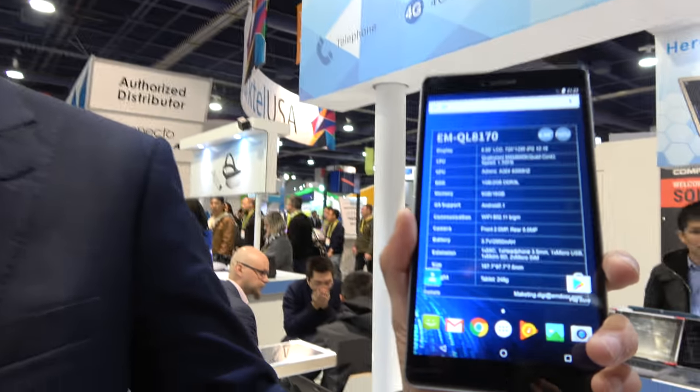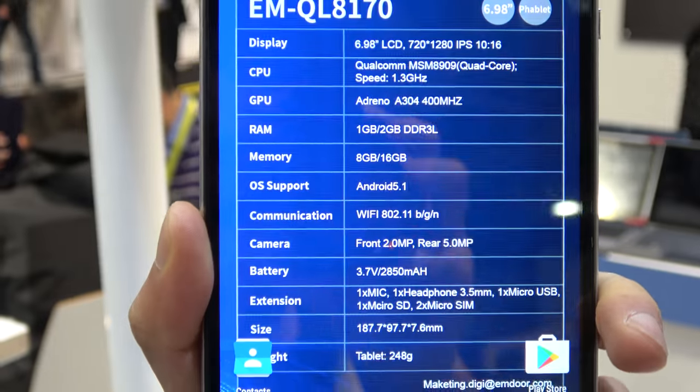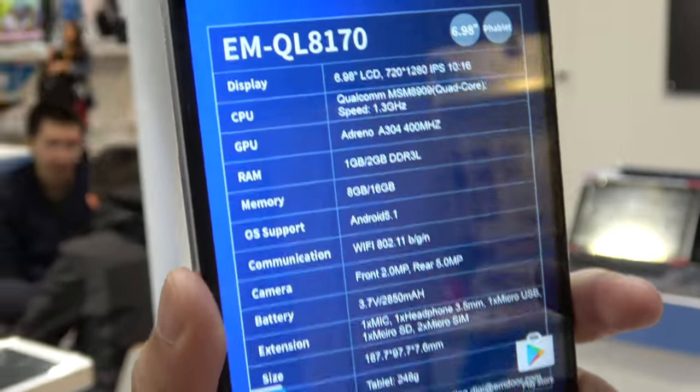Recently, last year, AllWinner partnered with Qualcomm to launch a new LTE solution. That's the one you are looking at right now, powered by Qualcomm 8909. We are doing a 7-inch, 10-inch, and 8-inch version.